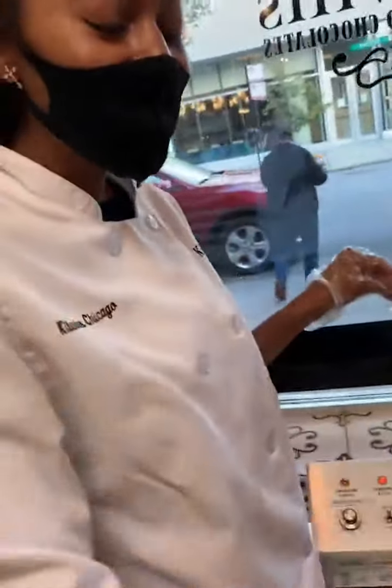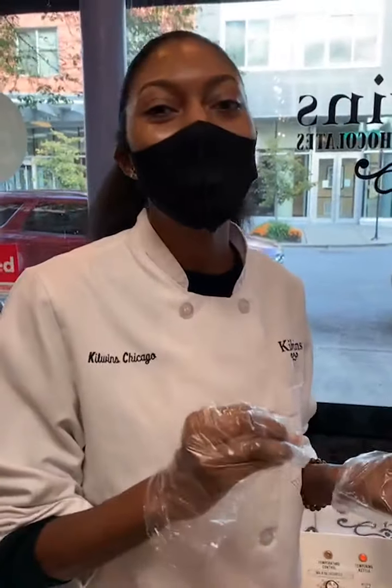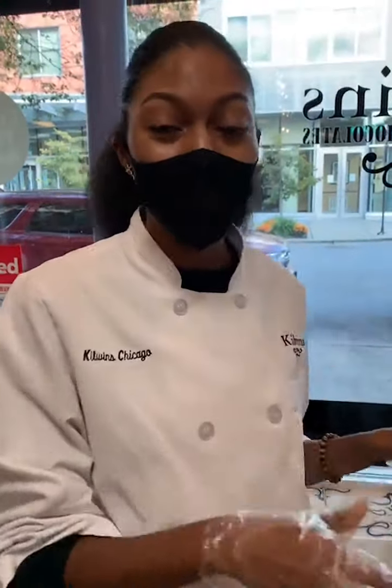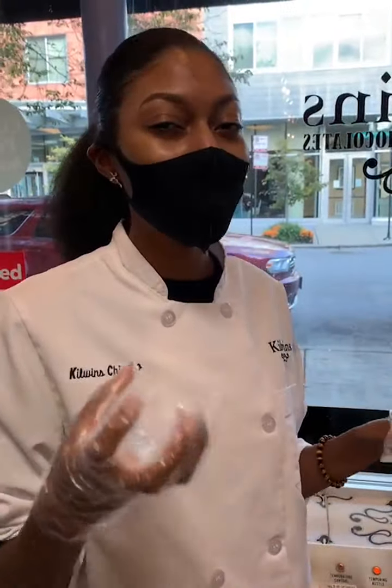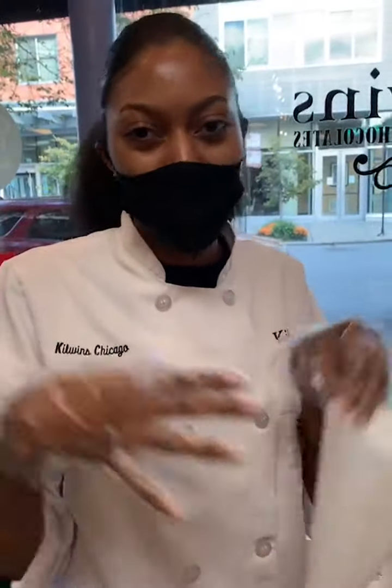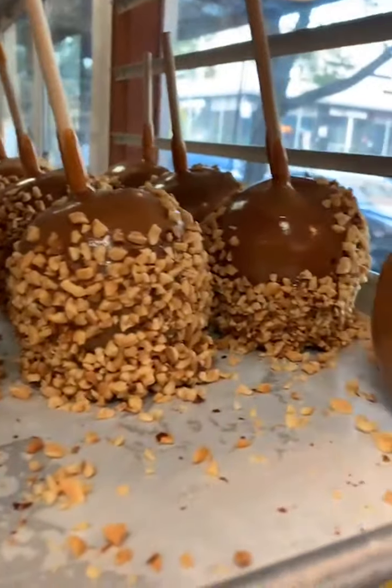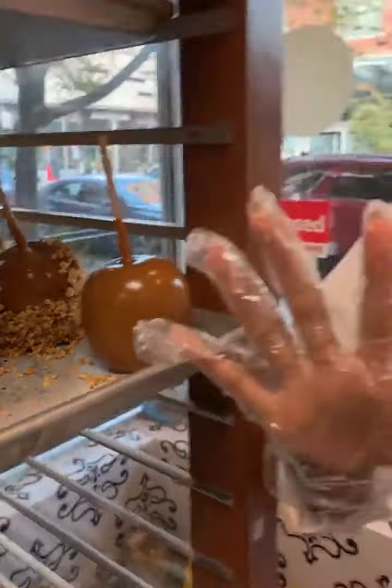Hi! So our Kill Winds apples are made with our homemade caramel — it is a two and a half hour process. We really take our time to make it to perfection. We use great Granny Smith apples and they're really nice and juicy and sour, so the sour with the sweet is like the perfect combination, which makes our apples absolutely phenomenal.